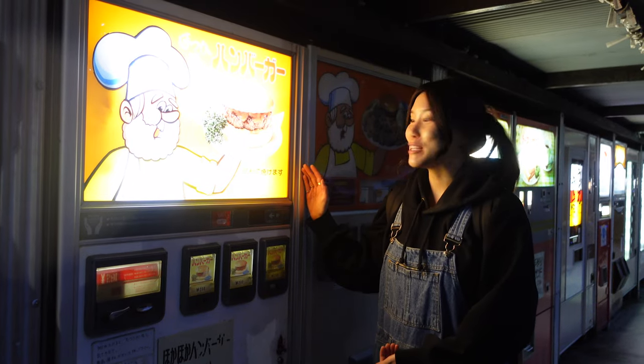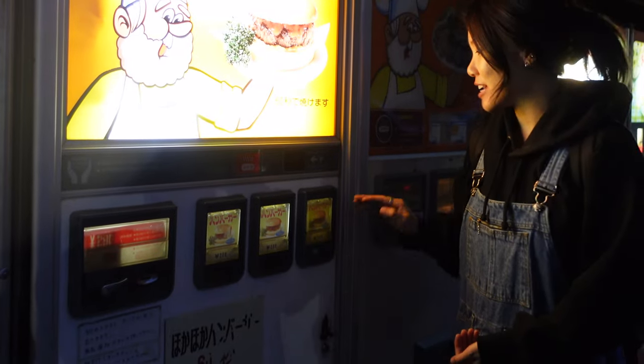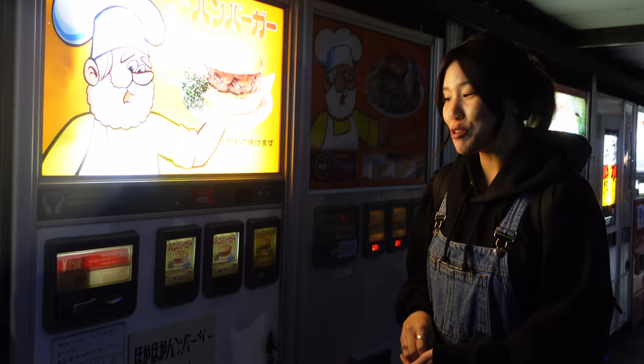Our first meal is going to be from this retro hamburger machine. There are three options: hamburger, cheeseburger, and teriyaki burger. It's 280 yen — that's like two US dollars.